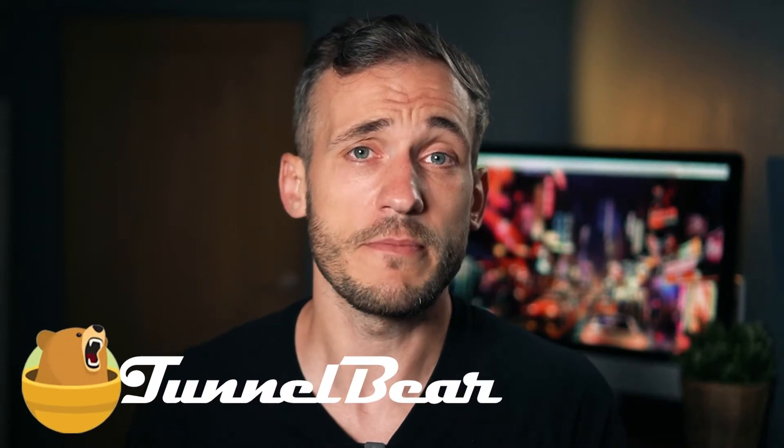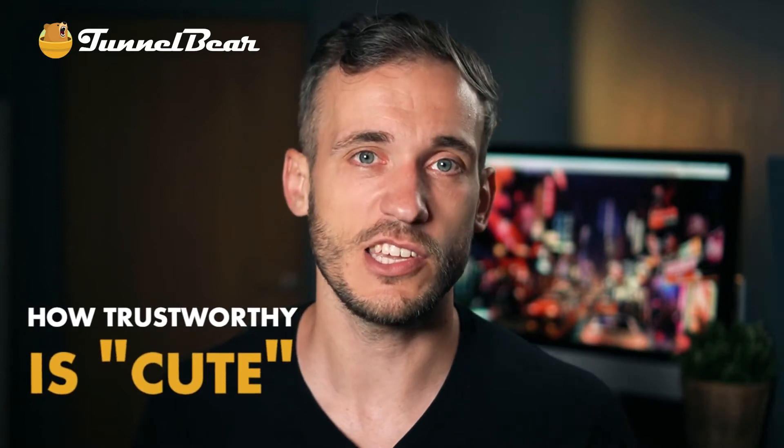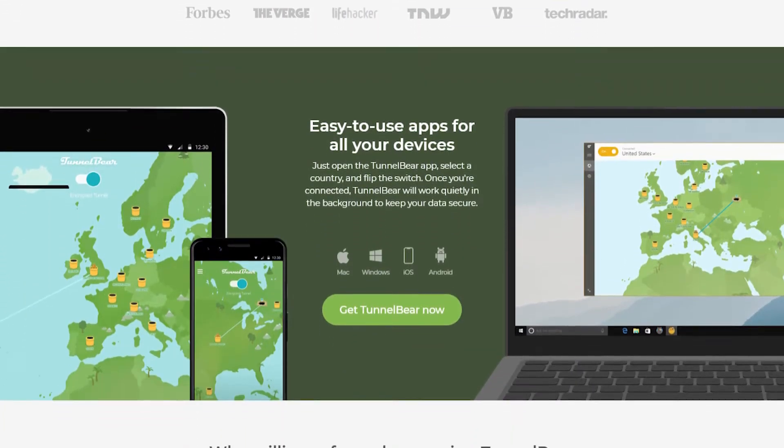TunnelBear has a cute furry bear mascot and the most adorable name, but how trustworthy is cute? Will this VPN keep you safe and actually hide your IP address? Let's find out.